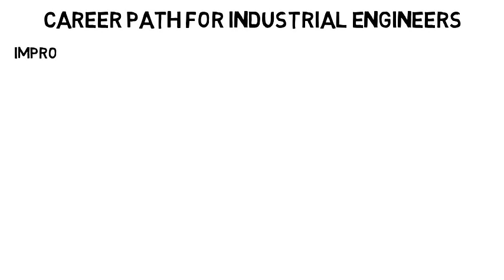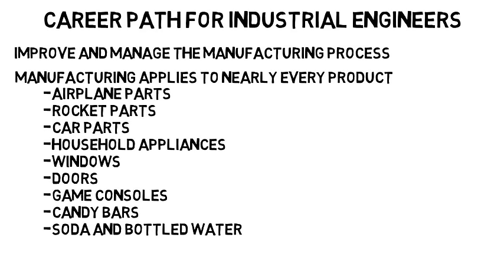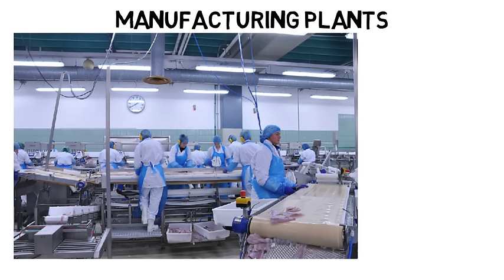A huge career path for industrial engineers is to help improve and manage the manufacturing process of really anything. Manufacturing applies to nearly every product: airplane parts, rocket parts, car parts, household appliances, windows, doors, game consoles, candy bars, soda and bottled water, and so on. Manufacturing plants are normally a lot of people, each with their own station, and often conveyor belts that move the product through the plant so they can do what they need to until the product is complete.